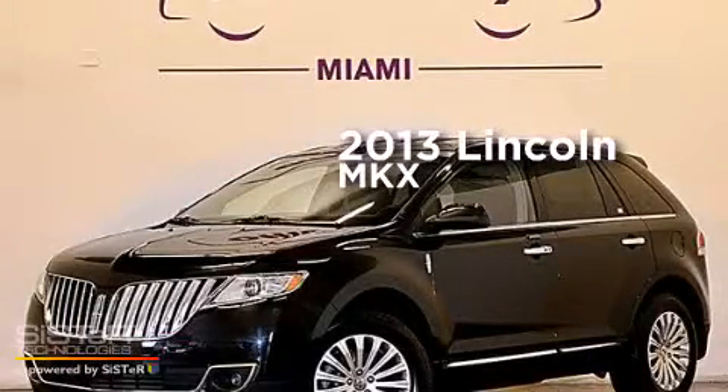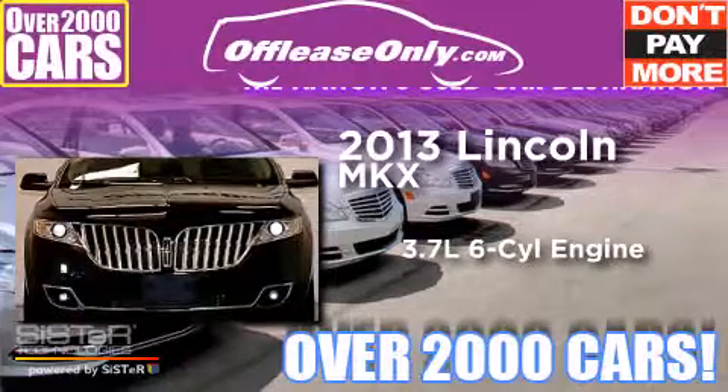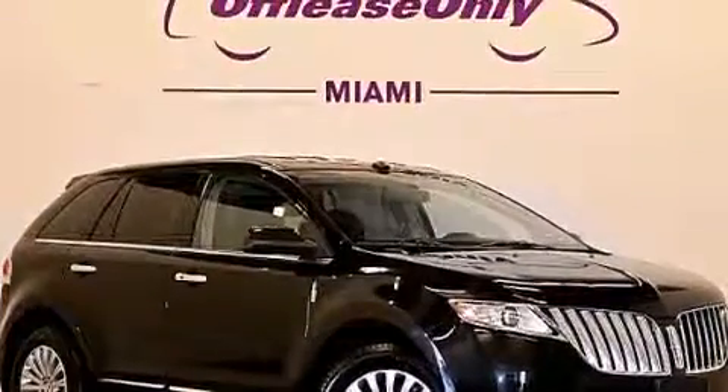This is a 2013 Lincoln MKX. It features a 3.7-liter six-cylinder engine, a six-speed automatic transmission, and all-wheel drive. Plus, having just come off lease, this Lincoln is in like-new condition.